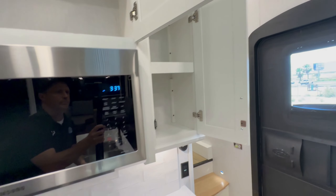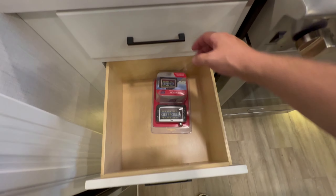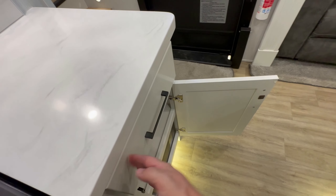It's got a 14-and-a-half-foot garage with the patio kit. It's like somebody in Indiana woke up and said, 'We're going to make a toy hauler for guys that want to have a $50,000 or $60,000 side-by-side.'